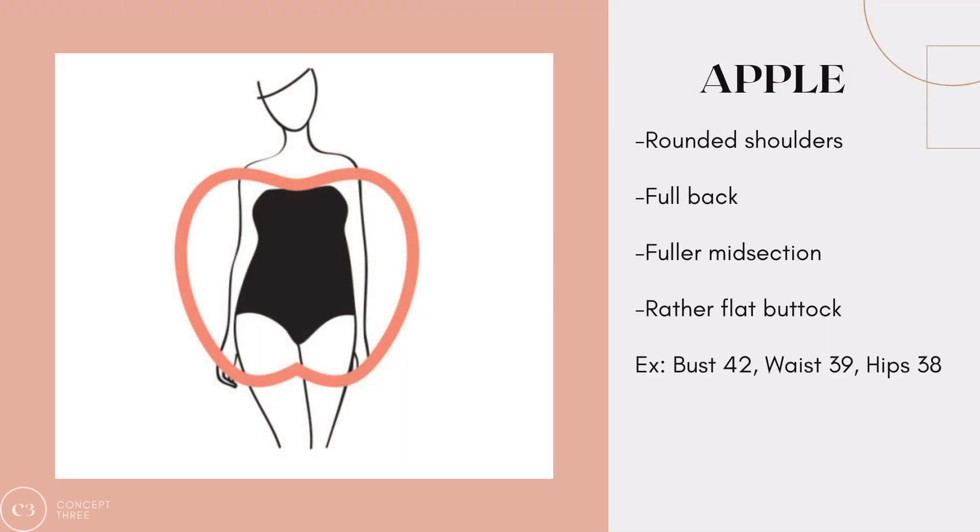The apple body shape is characterized by having a midsection and a bust that is bigger than your hips. The widest part of your body is going to be around the torso area — you tend to have a bigger bust, be a little more curvy, and have more of a full figure. To figure out if you have this body shape, take your bust, waist, and hip measurements. If your waist and bust measurements are bigger than your hips, then you are an apple. This is a beautiful body shape, and taking your measurements can really confirm it.